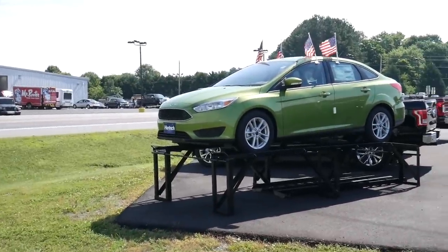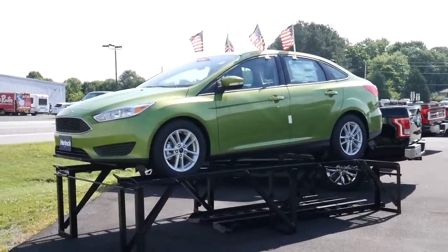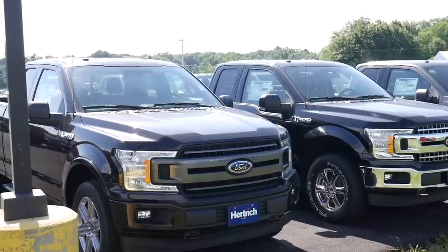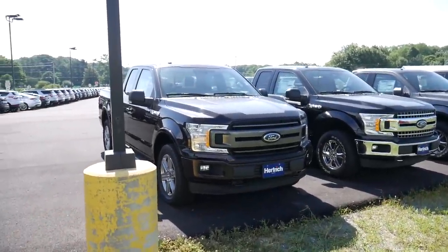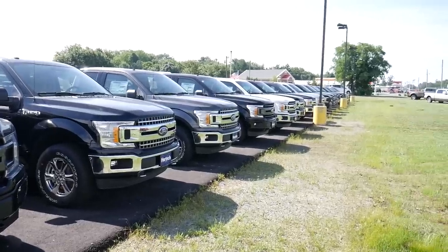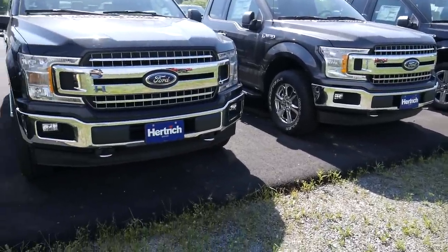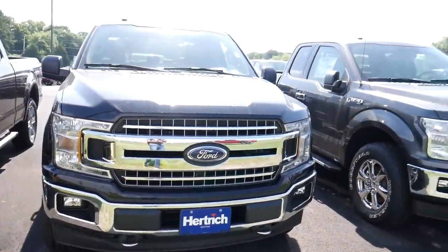And that is the Focus which is standing there, rival to the Toyota Corolla. It's a good seller, no denying that fact. And over here we have a ton of F-150s. Some truck was passing, sorry about that. Over here we have a ton of F-150s, all of them brand new. They also keep used cars over here. This is the Hurtrich dealership of Ford and the F-150 has some serious presence.